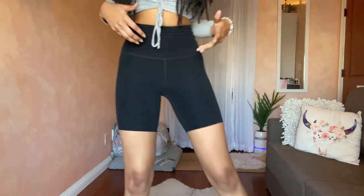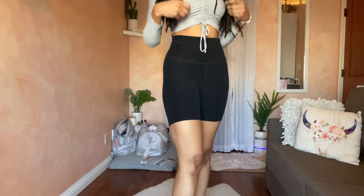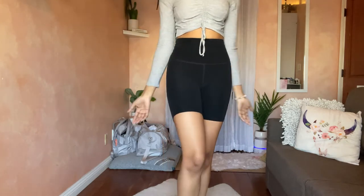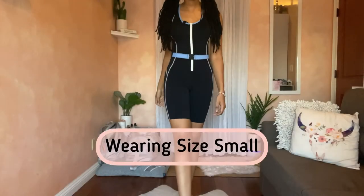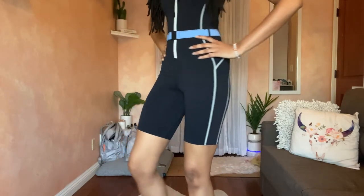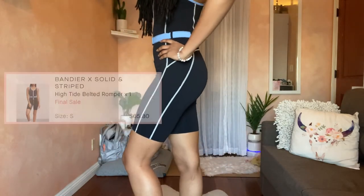I do have a matching top to these biker shorts but it's packed for my trip. You can find a matching top on Beyond Yoga if you love that monochromatic look. Next up is Bandier — first is the Solid & Stripe romper.